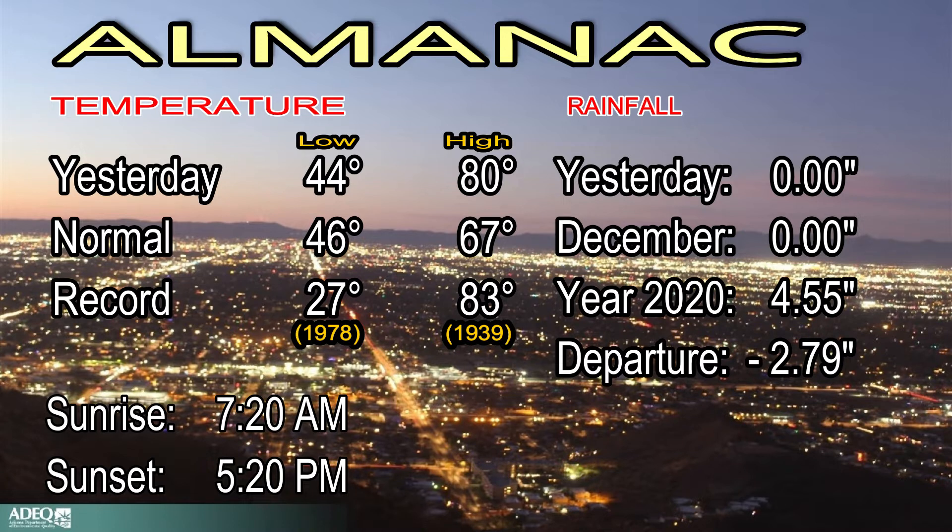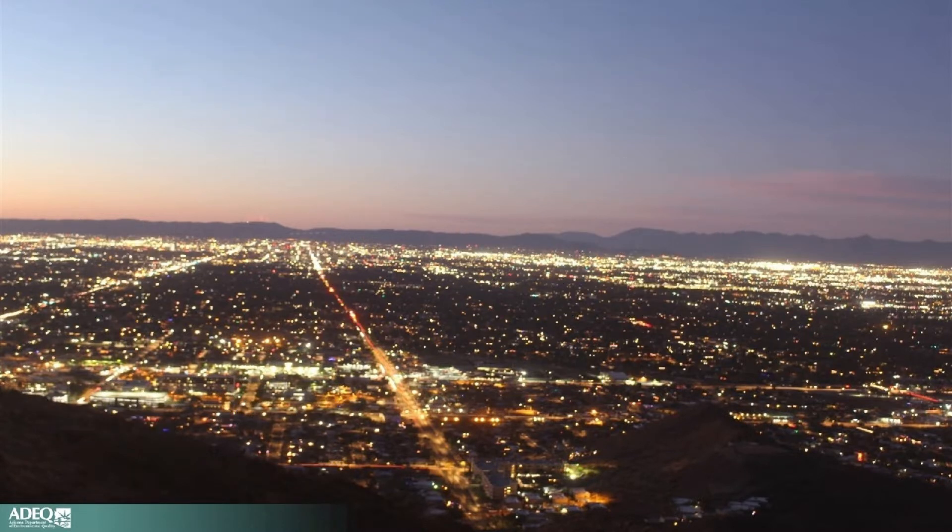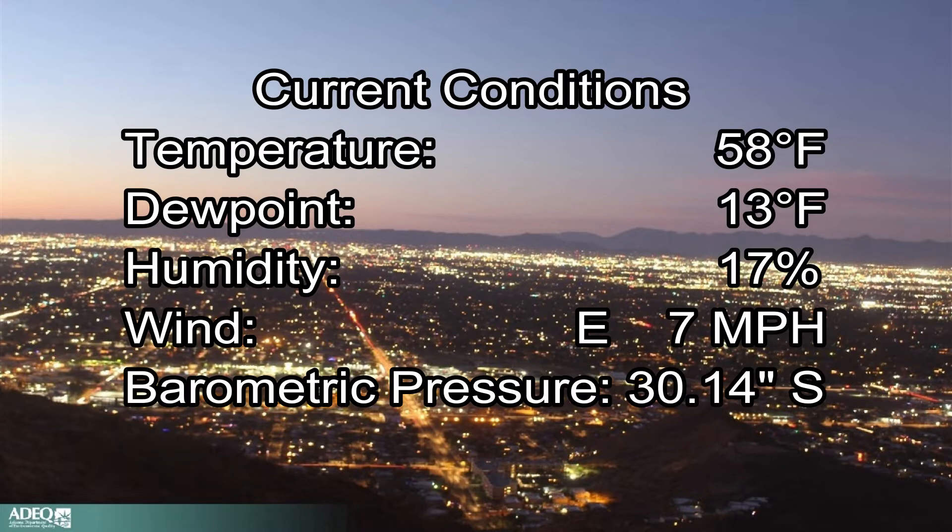As we look outside right now, here at 7:20 a.m., a few clouds out there, sitting at 58 degrees at Sky Harbor. A very warm and dry start with a dew point at 13, relative humidity 17%. The winds are light and the barometer is steady.